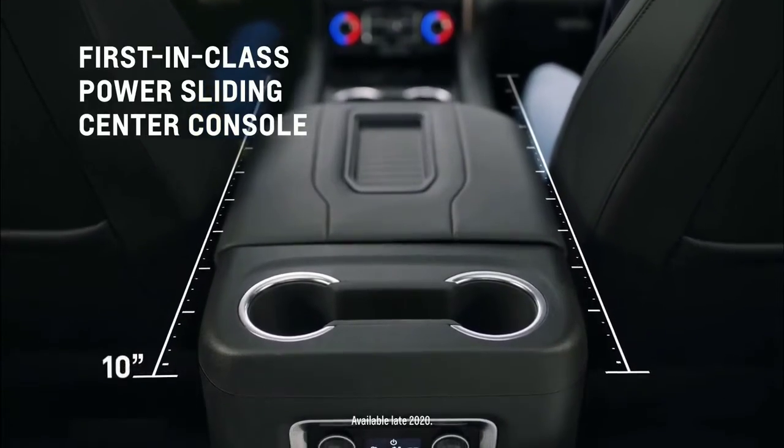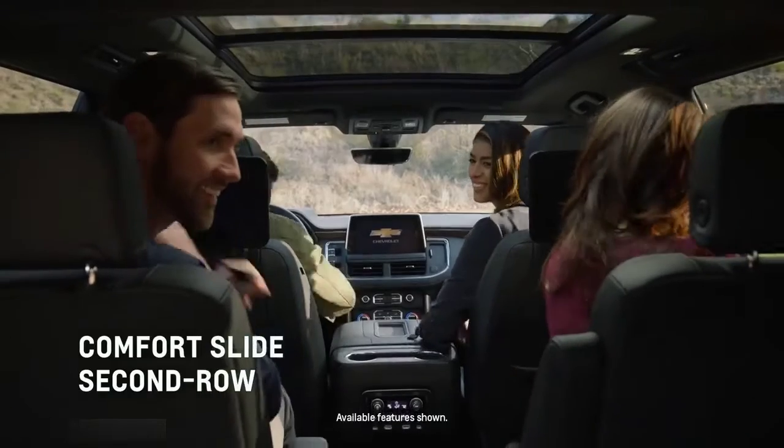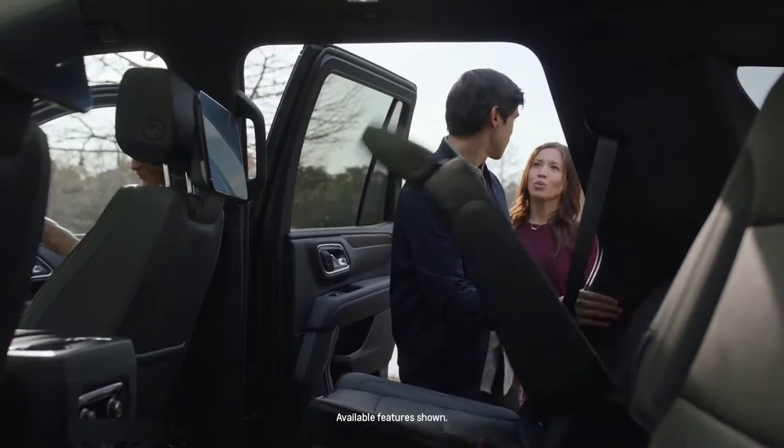We completely redesigned our second-row seats, and they can now move up to 5 inches in either direction, giving your passengers some much appreciated legroom. You can also fold down the seats with a push of a button for greater cargo space.